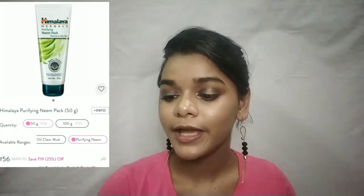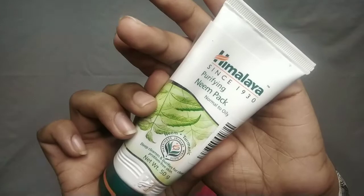Next is Himalaya Purifying Neem Pack. Of course, you have seen many reviews of this — it's a famous product. But I don't like the product. I use it but I hate the smell — something chemically off about it. Anyway, I'll use it and let you know. It retails for 75 rupees and you get 50 grams of product — a decent amount.